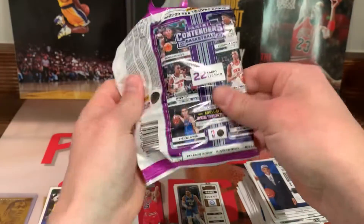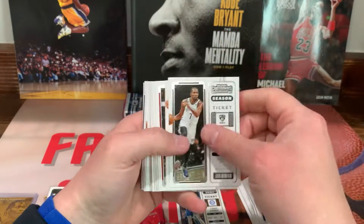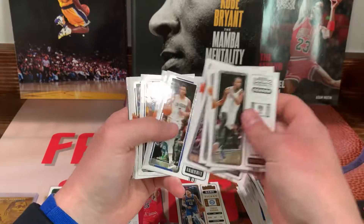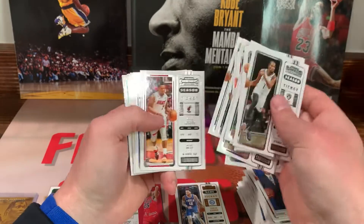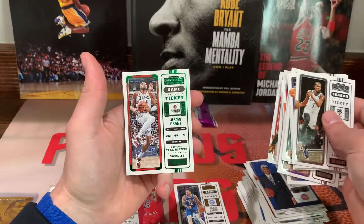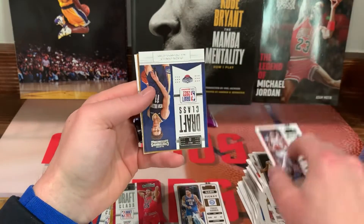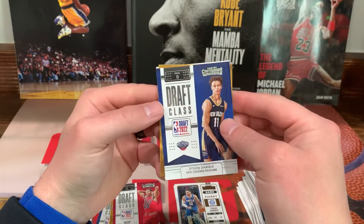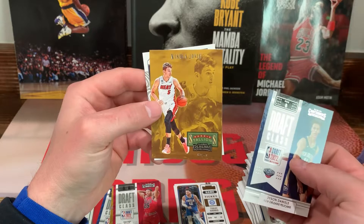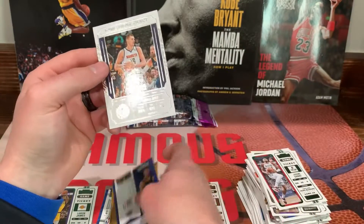All right, fifth pack. KD — all the same dudes. Looks like we got a green coming up — Jeremiah Grant. Draft Class we got Dyson Daniels. Rookie Stallions — Jovic. Game ticket — the Joker.